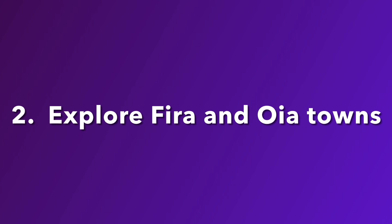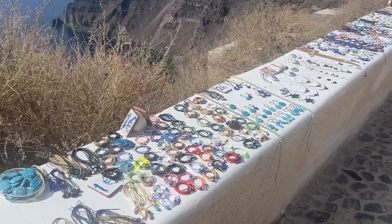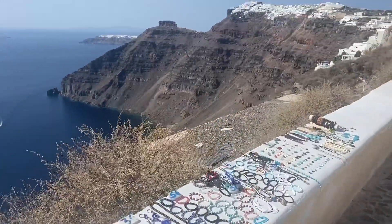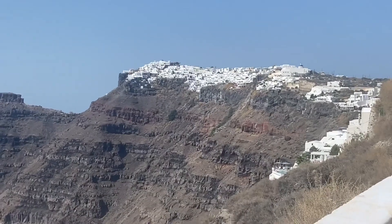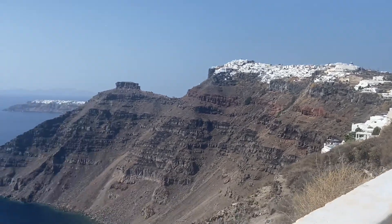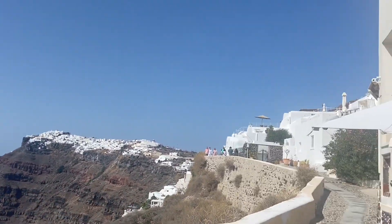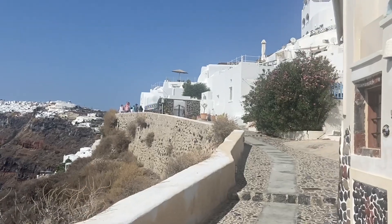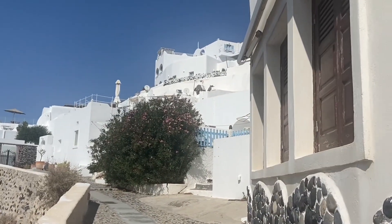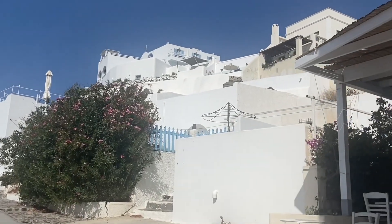Second, explore Fira and Ia Towns. Both are the classic white and blue stone and plaster perched on the cliffs. Absolutely one of the world's most spectacular settings — it's on a caldera, so it's in a volcanic zone, but it's absolutely amazing. The weather was just perfect when I was there. I highly recommend going in September.